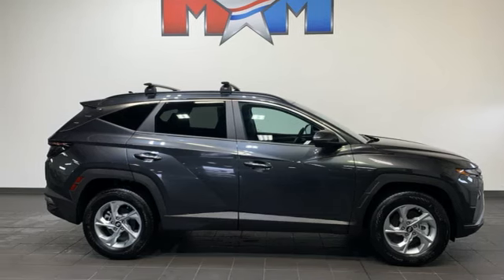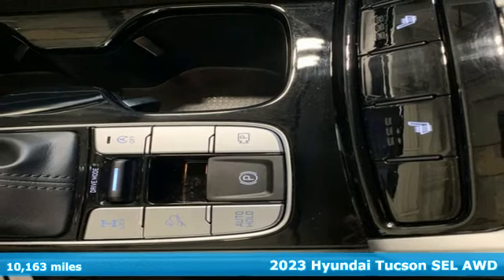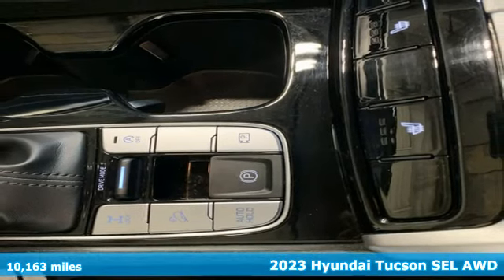Here's a 2023 Hyundai Tucson, built with an eye toward fuel economy and a right foot toward performance. And it comes with all the amenities you need.